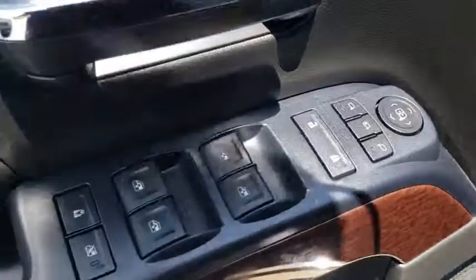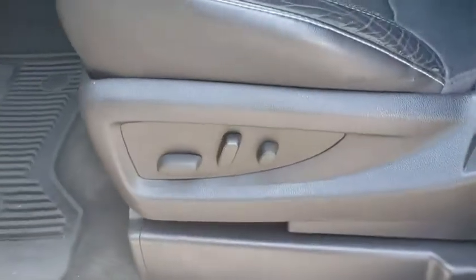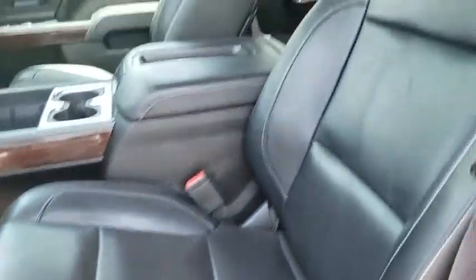Universal garage door opener, center armrest, power windows, rear window defroster, electronic stability control, fog lights, CD player, security system.